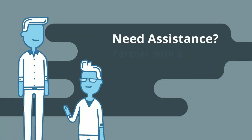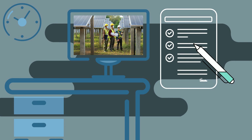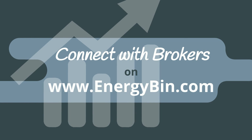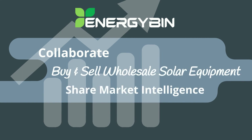If you need assistance with this process, partner with a solar equipment broker like R3 Tech. A broker will come to your solar farm to decommission and assess used panels and may even offer you a cash buyout. Connect with brokers on Energy Bin, the online business community for the world's PV professionals to collaborate, buy and sell wholesale solar equipment, and share market intelligence.